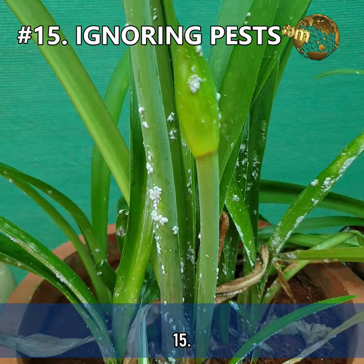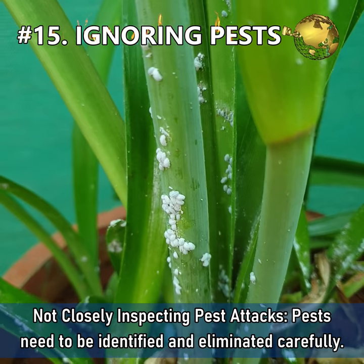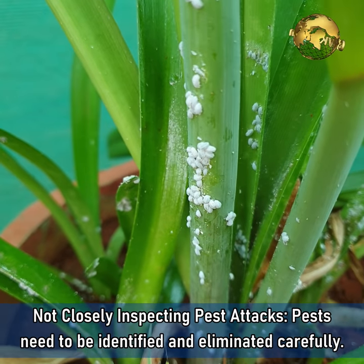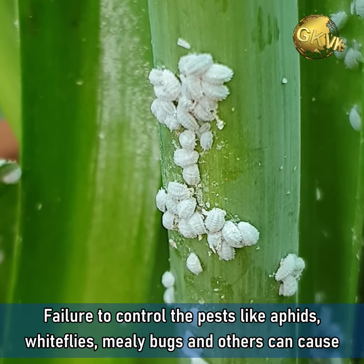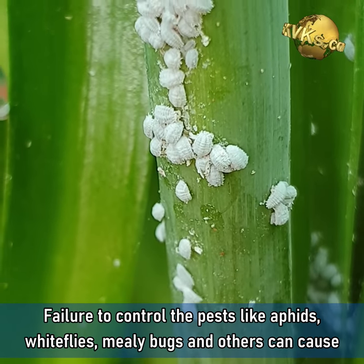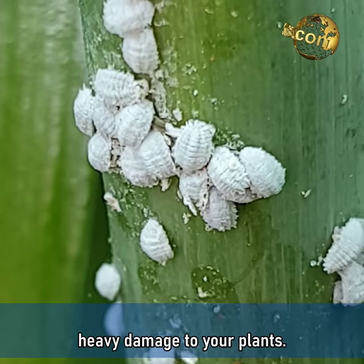Mistake 15: Not closely inspecting pest attacks. Pests need to be identified and eliminated carefully. Failure to control pests, especially aphids, whiteflies, mealybugs, and others, can cause heavy damage to your plants.